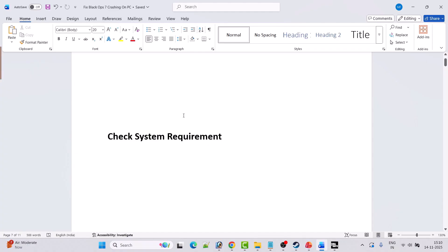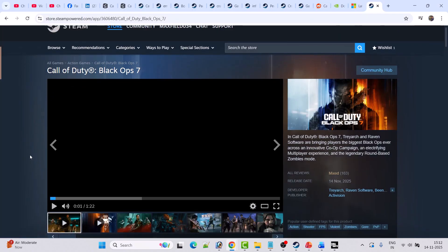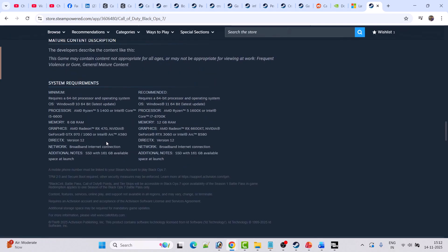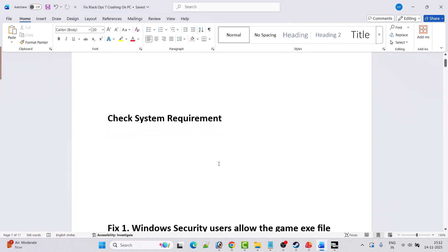Before following any of the fixes, first check the system requirements of Black Ops 7. Open the Call of Duty Black Ops 7 store page in Steam, then scroll down to see the system requirements. Make sure DirectX version 12 is required, SSD with 161 GB must be available, and TPM 2.0 and Secure Boot must be enabled on your PC. If your system meets these requirements, you can play the game.